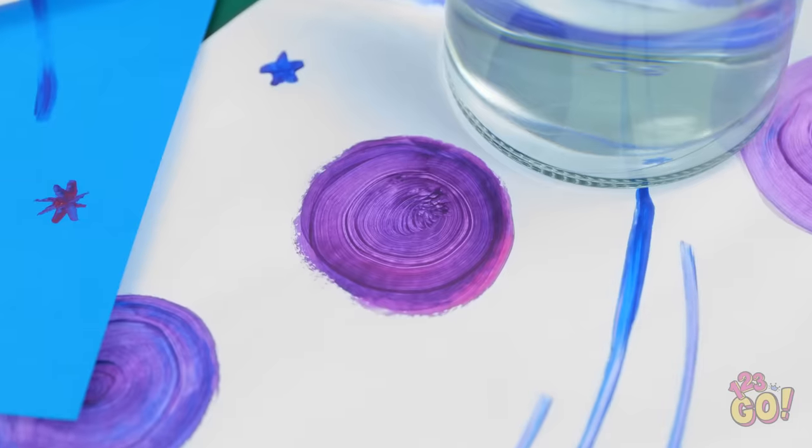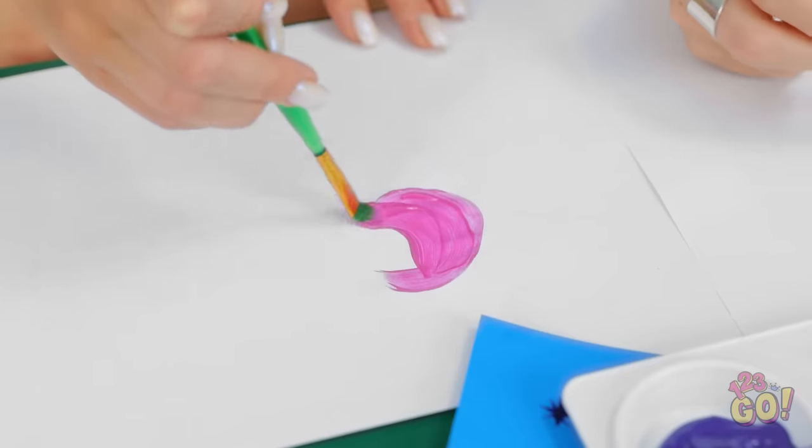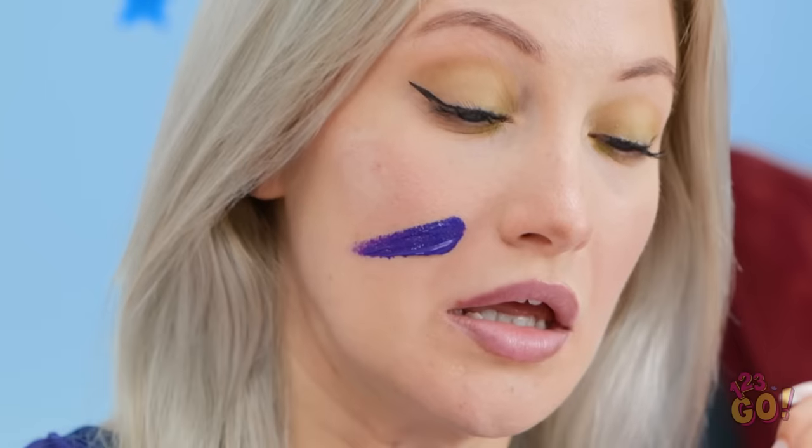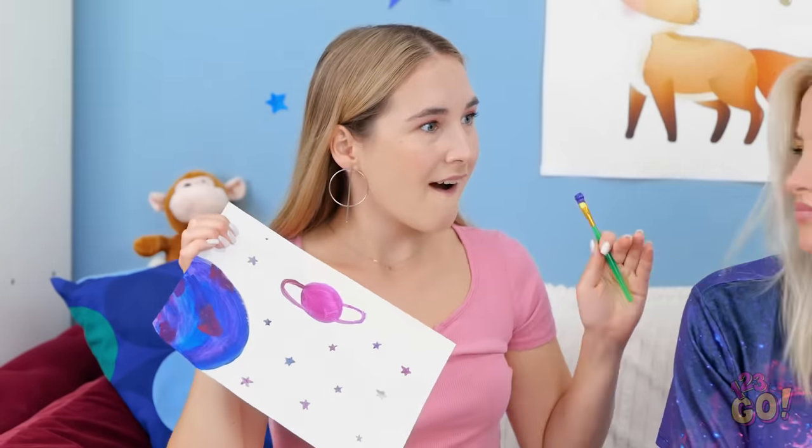Nothing says a fun Saturday afternoon like sitting around and painting! And we chose fabulous colors this time — the pinks and blues and purples go so well together! But what can I add to this thing? Watch where you fling that thing! Sorry! Hmm… Wait, I know! Your brush! Oops, my bad! Hold it! This stuff better not be permanent! It was just an accident… Wait a minute! I have the most brilliant idea! Come on! Take me out of this world — well, with some makeup anyway.